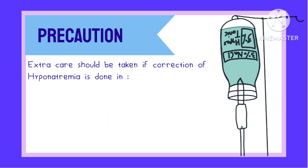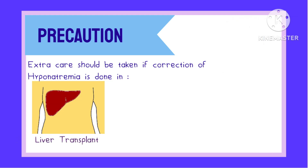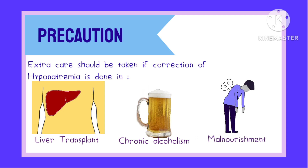Extra care should be taken if correction of hyponatremia is done in patients with liver transplant, chronic alcoholism, and malnourishment. Patients with liver transplantation have shown the highest risk of developing this disorder, and it is more common in females in comparison to males.